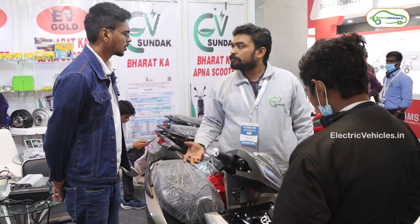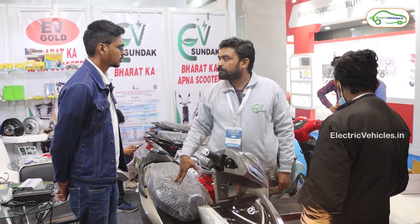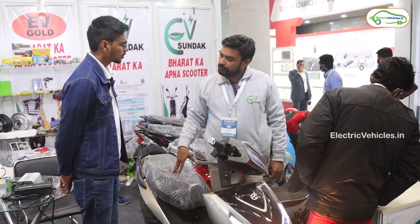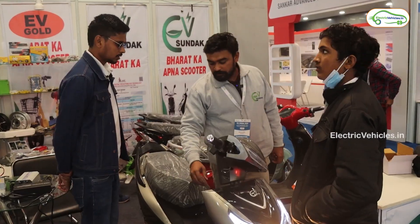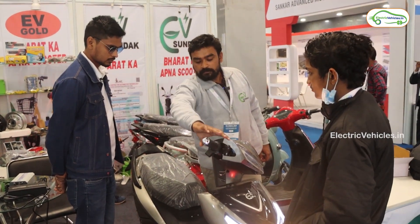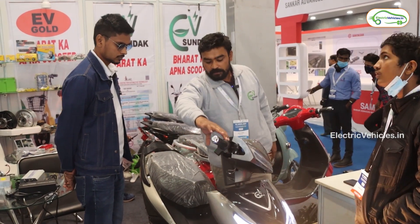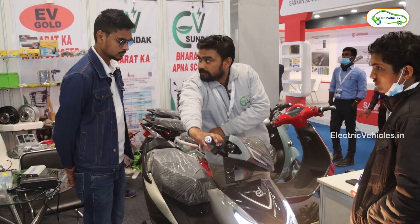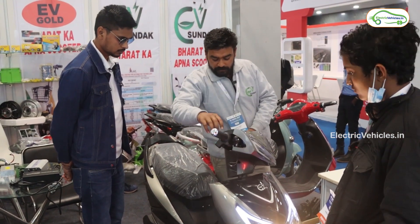With this 25 Ah battery, it will go 60 to 70 kilometers of range. In the first mode, top speed is about 25 km/h. There is a front disc brake and rear drum brake. There is also a reverse function — you can apply the throttle and the vehicle will go in reverse. That is also a feature of this model.